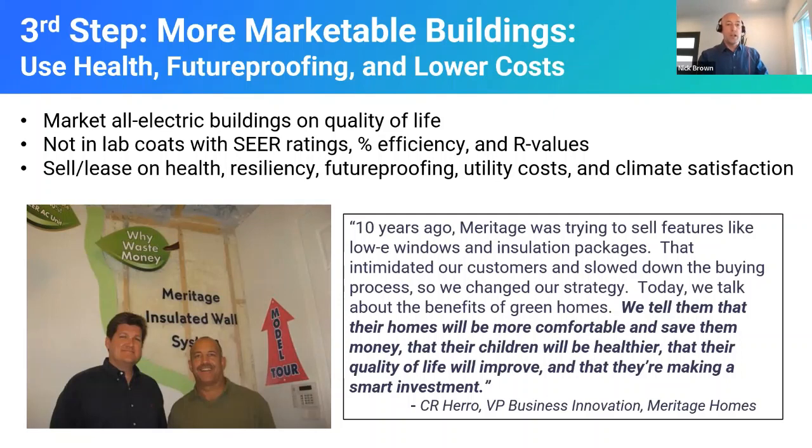C.R. Harrow of Meritage has always been on the cutting edge of energy efficiency. He freely admits they made a mistake in the early days — trying to sell energy efficiency with efficiency ratings and R-values that don't speak to the emotional side of the home purchase process. Now he says they tell buyers their homes will be more comfortable, save them money, their children will be healthier, quality of life will improve, and they're making a smart investment. Their sales pitch has evolved, and ours needs to too. We need to sell on health, future proofing, lower costs, and climate satisfaction — those are the advantages of building all electric.